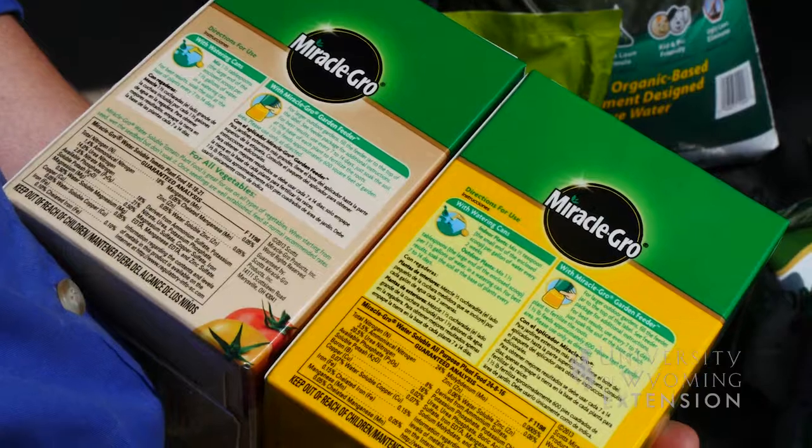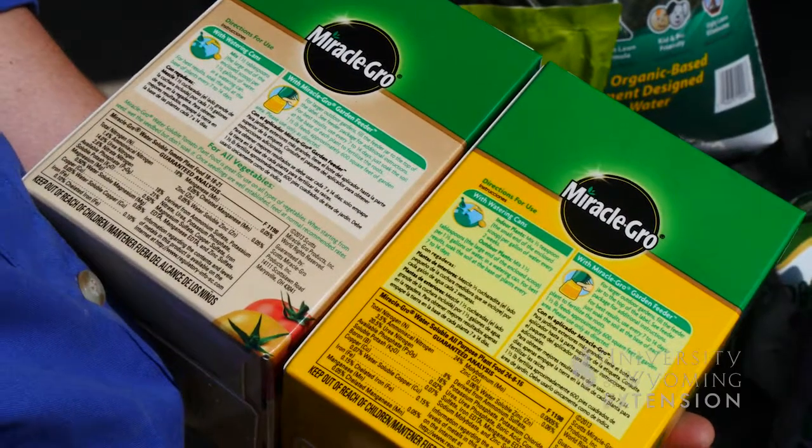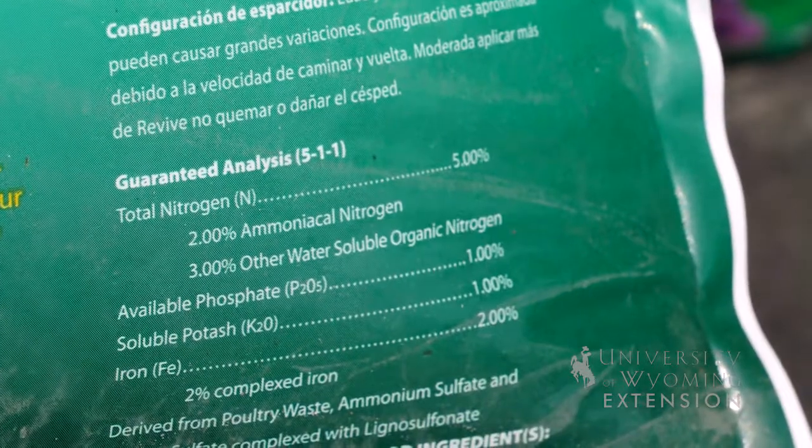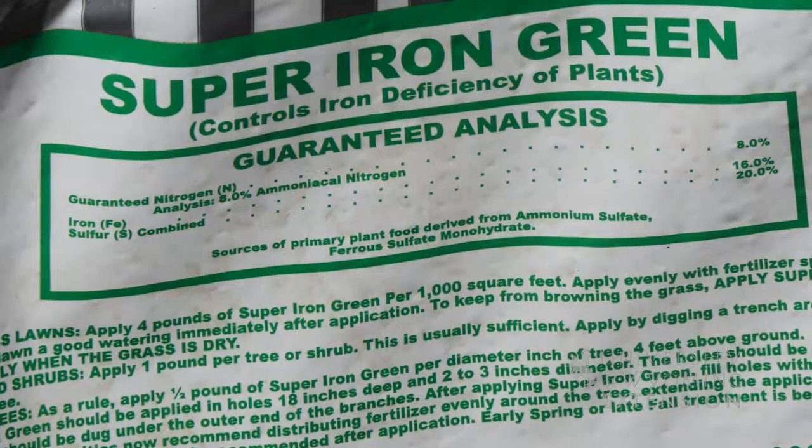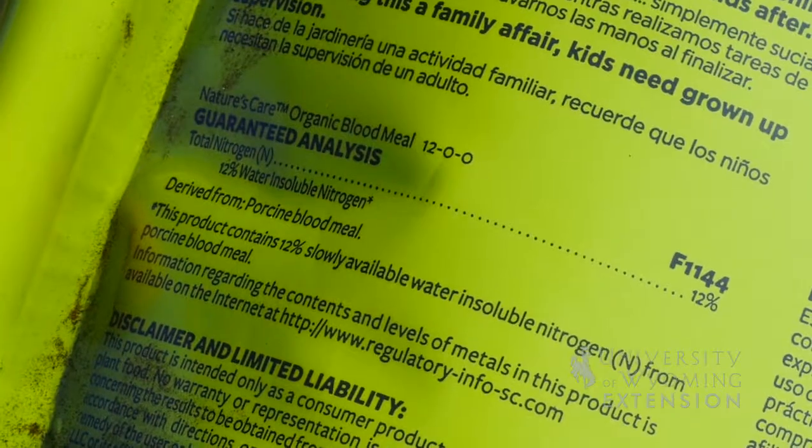The most important part of any fertilizer label is the guaranteed analysis. This will tell you exactly how much of each nutrient is in that fertilizer. You can use this information to figure out application rates, timing of application, and how to use the product.